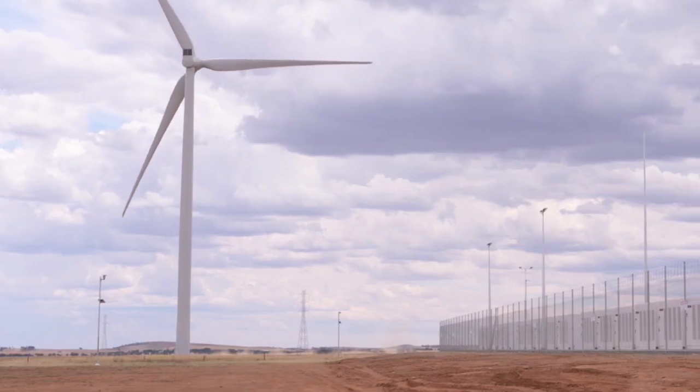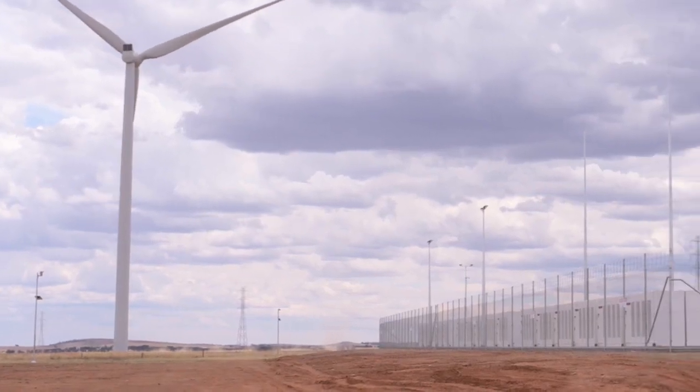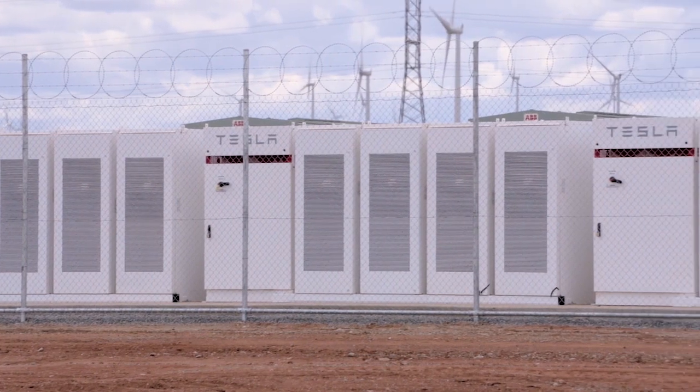I'm at the Hornsdale wind farm today where Tesla has built the world's largest lithium-ion battery — a whopping 60% bigger than anything else of its kind in the world. AEMO's role is to manage the national electricity market, and we play a critical role in the integration of new technology like this into the grid. With me today is AEMO senior engineer Trevor Lim, who's played a key role in integrating this battery into the grid, and Adam Dodds, who's a project manager for NEO-N. Trevor, what can you tell me about this project and why is it so exciting for Australia?